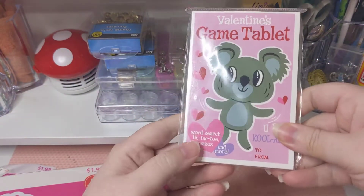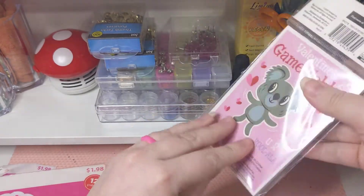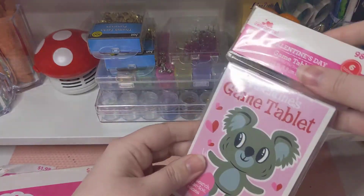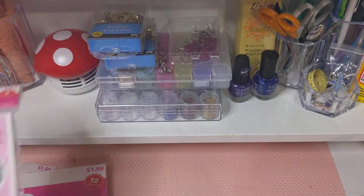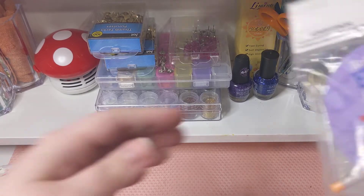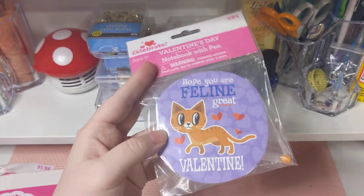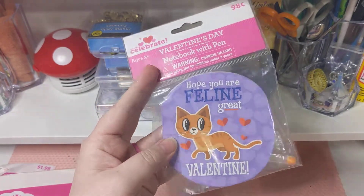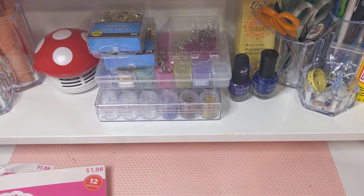We got game tablets — it comes with word searches, tic-tac-toe, mazes, and more. These will be fun to put in my daughter's backpack when we're out and about so she has activities to do. And this is just a notepad with a pencil or a gel pen — that will go in my daughter's backpack too.